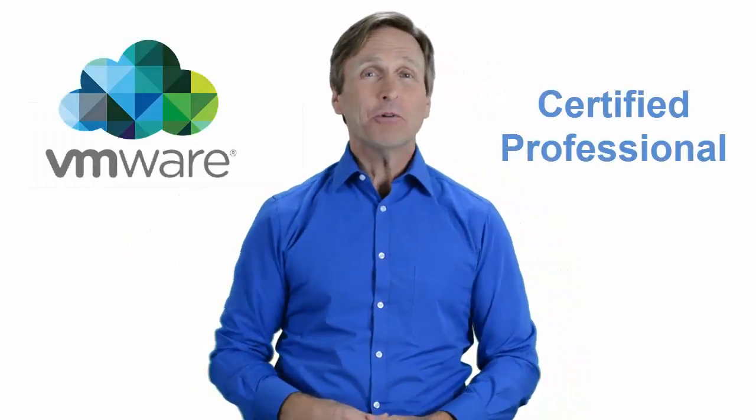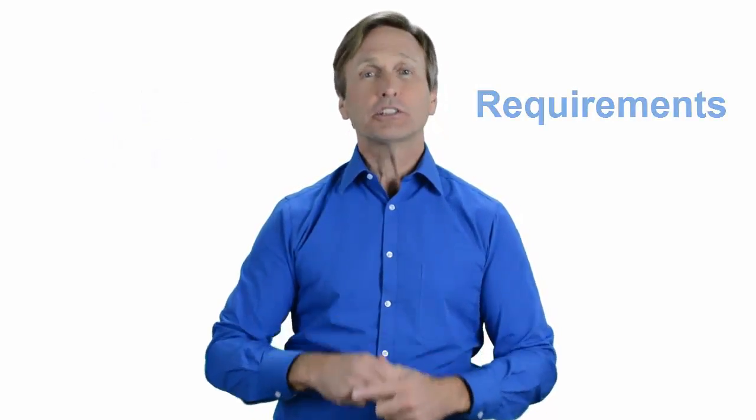Hello everyone and thank you for watching this video. For those of you located in Hamburg and looking to become a VMware certified professional, in this video we'll provide you with an overview of what our online classes look like and what are the requirements to become a certified professional. Stay with me and you should be able to clearly understand exactly what you get when you register for one of our online classes. Now let's get started.